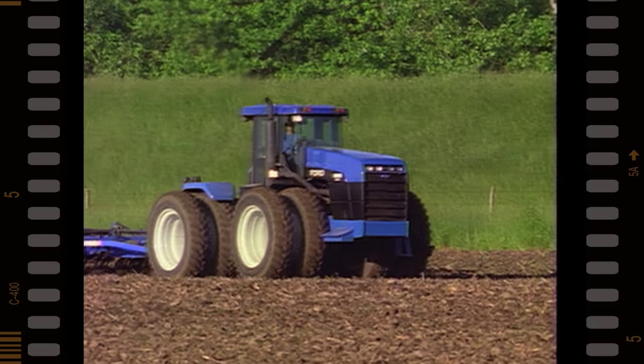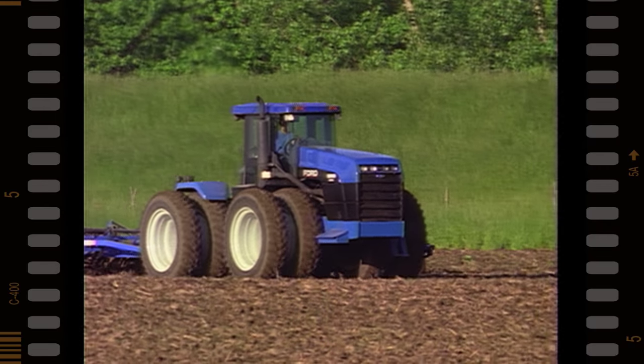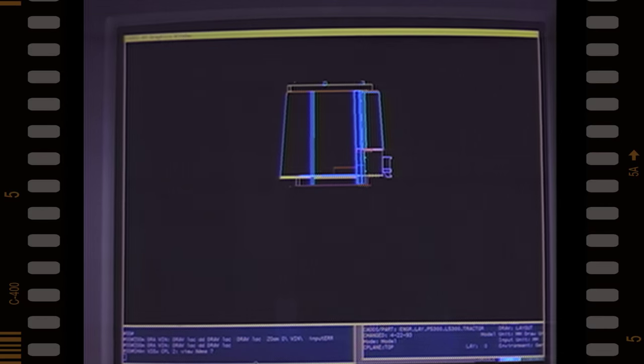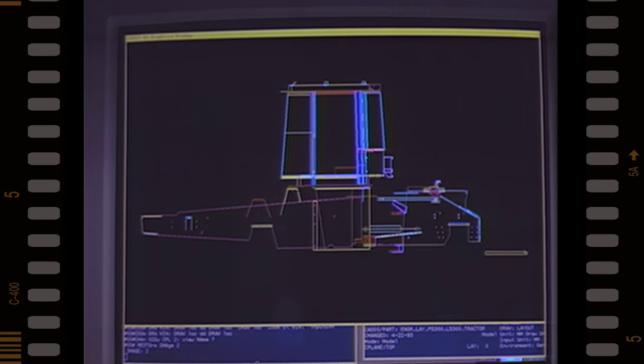Here's another thing that hasn't changed: Versatile rugged construction. Unique formed C-channel steel adds strength to the frame without unnecessary weight for a higher power-to-weight ratio.